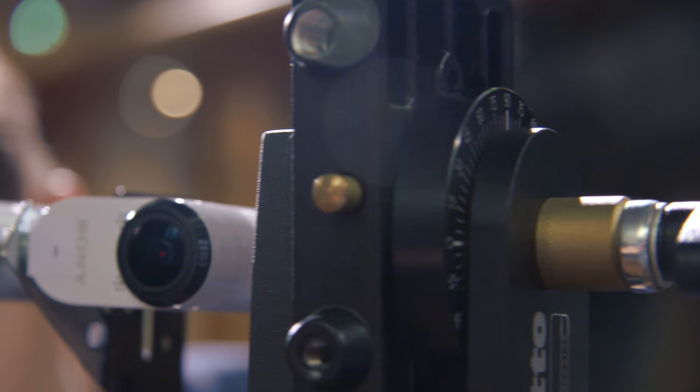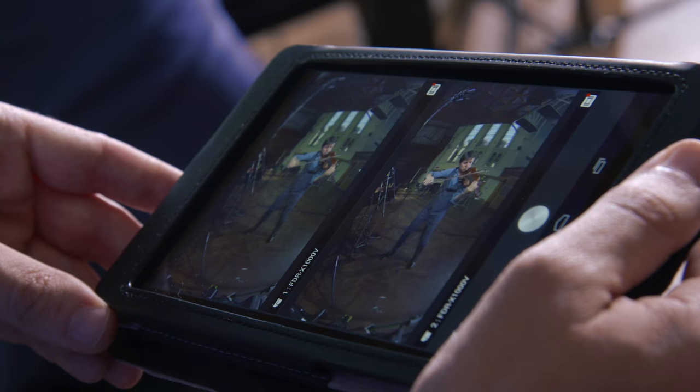Each camera is shooting 3D and at 4K resolution, but they only form a small part of the final image. So really the amount of detail that we're capturing is quite phenomenal.